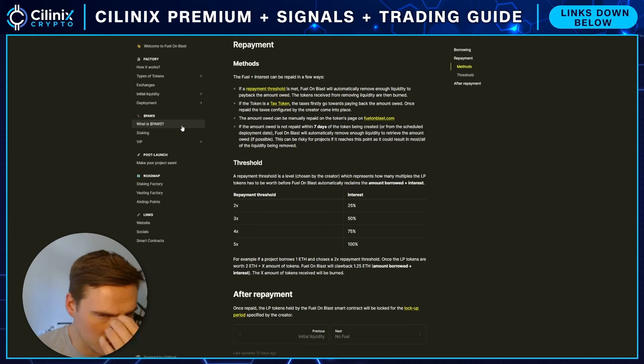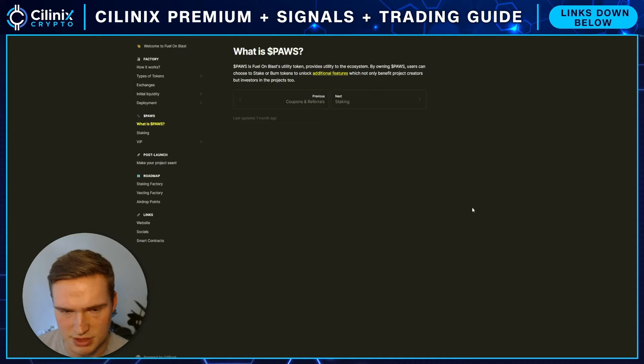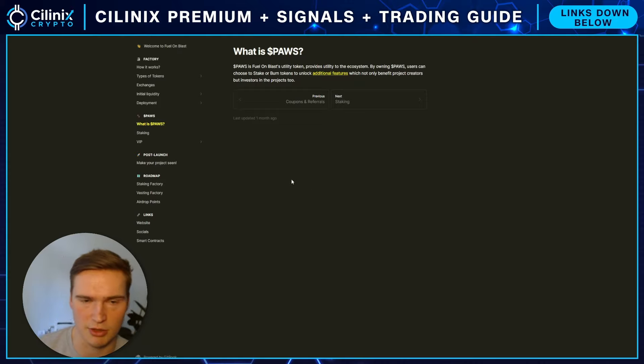If you want to know more about the project, you should definitely look it up — how the entire process works of actually creating your token, setting all the parameters, adding that fuel and liquidity, and then deploying it. For now I want to focus on why you should know Fuel on Blast. The PAWS token — Fuel on Blast is the project name, PAWS is the token — we'll get deeper into that in the next video when we cover the actual launch, which is going to be pretty big.